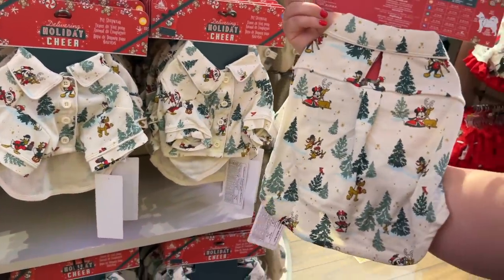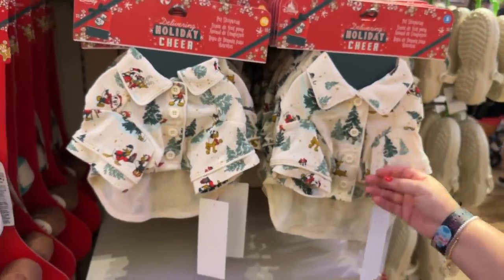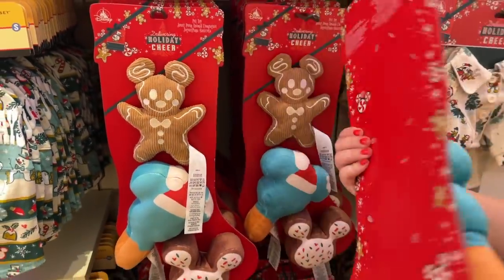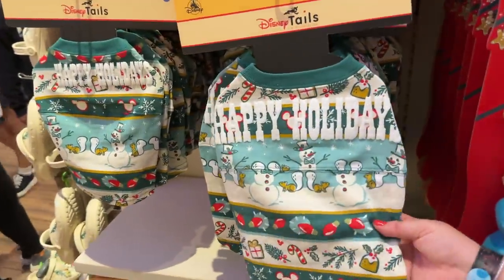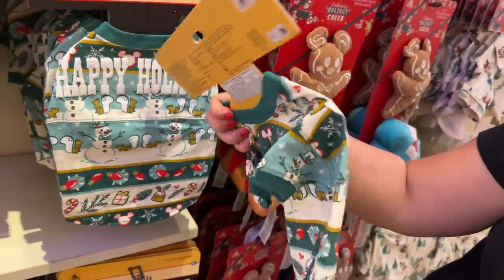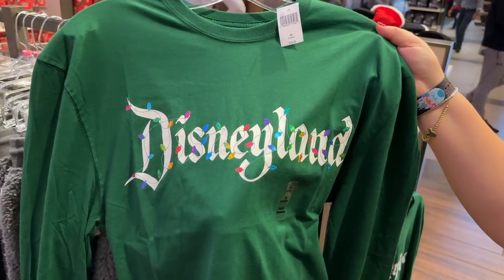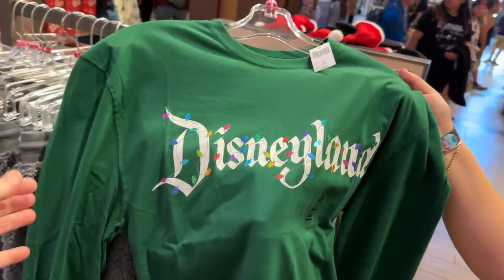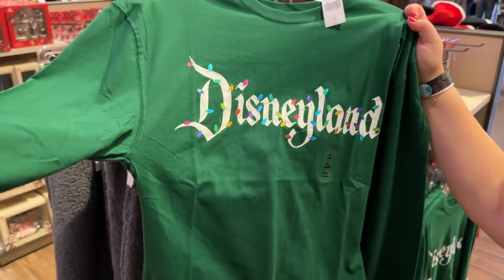The pet section — one of my favorite sections! They have puppy pajamas — it's the arms that make it — at $29.99, with a little collar and buttons. They also have cute Christmas toys, a great stocking stuffer at $24.99 for the entire set. And of course you have to have the matching spirit jersey — this one says 'Happy Howlidays' on the back at $39.99. This shirt is my favorite because it's the original Disneyland font with the lights on it — classic long sleeve T-shirt at $36.99.